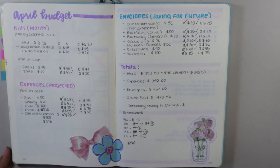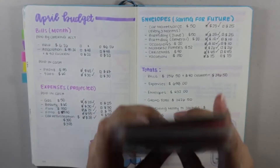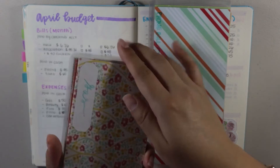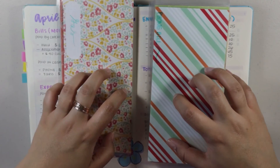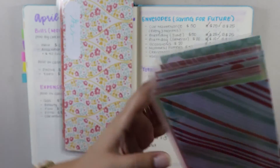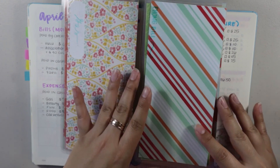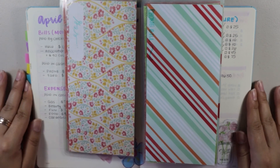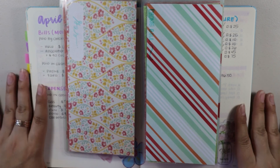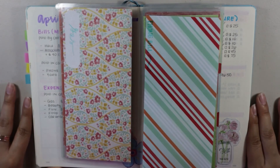I'll check that off, and that is my cash envelope stuffing. I just organized everything and you're going to want to make sure you store this in a very safe and secure place. I separated the envelopes that stay in my bag at all times. That is how I stuff my cash envelopes every single pay period — a nice, easy, simple way of utilizing cash to save for future expenses and everyday expenses. If you guys have any comments or questions, go ahead and comment them down below. If you enjoyed this video, please give it a thumbs up. I will see you guys in my next video — have a great rest of your day, bye guys!